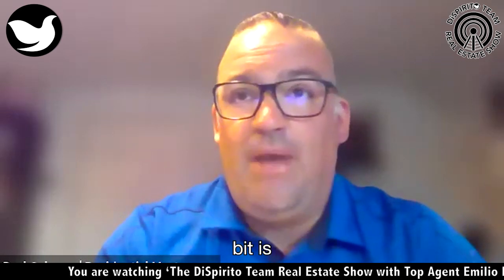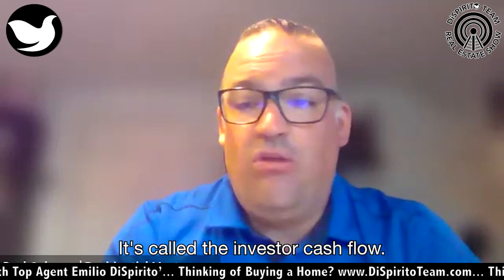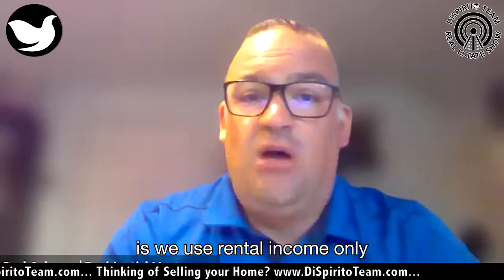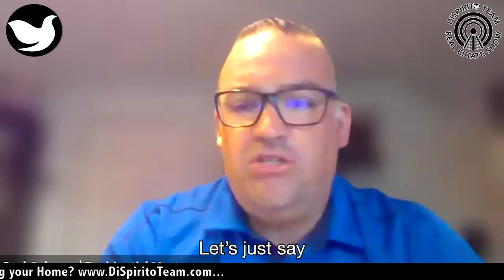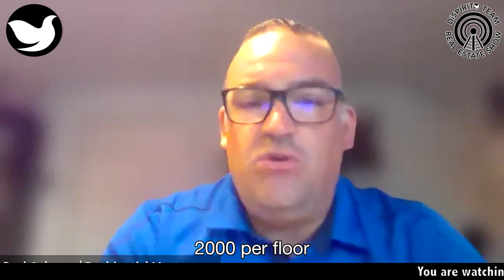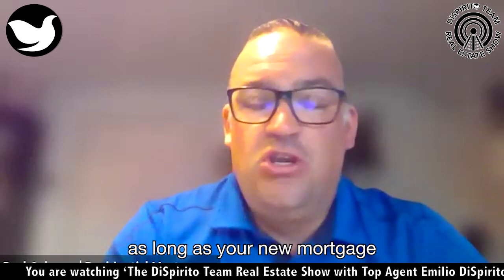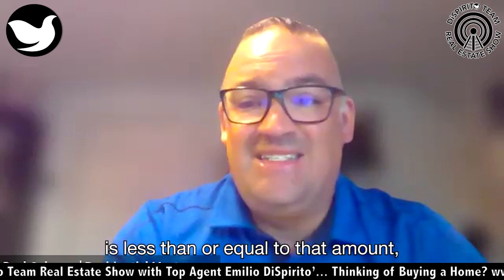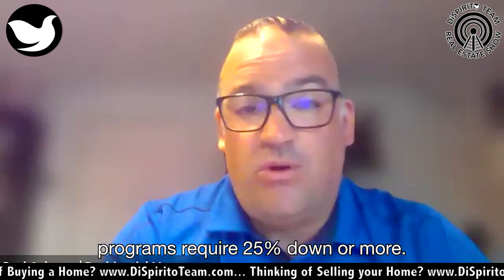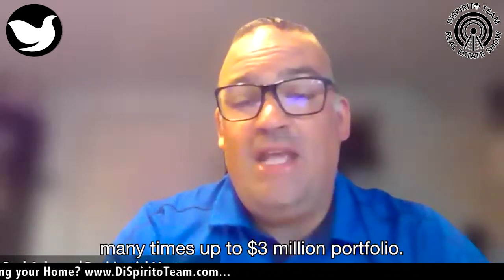Another program I like to talk about is for investors — this is probably one of my bread and butter deals, at least one a month. It's called investor cash flow, for one-to-four-unit properties. We use rental income only to qualify the borrower, along with credit score. For example, say you found a three-unit property on the east side of Providence, and fair market rent is $2,000 per unit — that's $6,000 a month the property generates. As long as your new mortgage — principal, interest, taxes, and insurance — is less than or equal to that amount, you're qualified. It requires 20% down, whereas most investor programs require 25% or more. We allow you to do this many times, up to a $3 million portfolio.